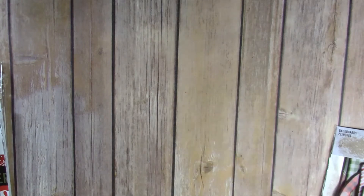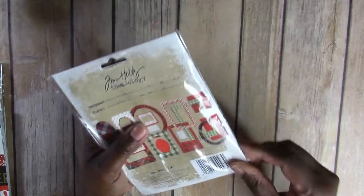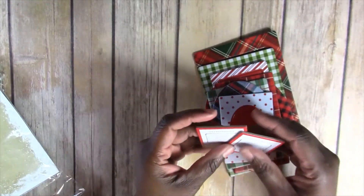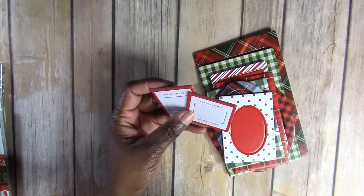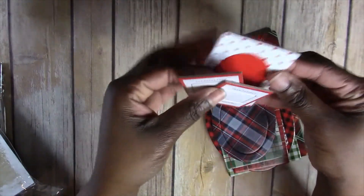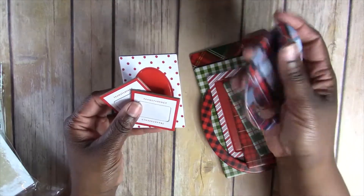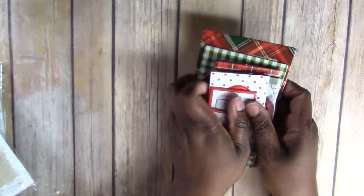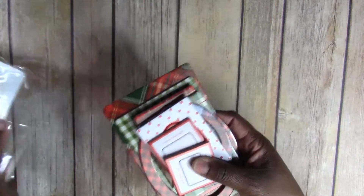I did get these Tim Holtz baseboard frames, and these are really cute to incorporate. I'm not sure how to use them yet — I may have to watch a couple of videos. These are really cute — I always get these little frames and I end up using one or two and then I'm stuck with a whole pack I never seem to use, but I'm definitely going to use these somewhere in this book.